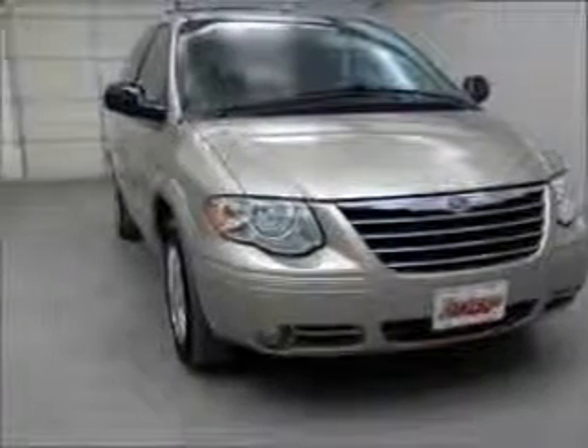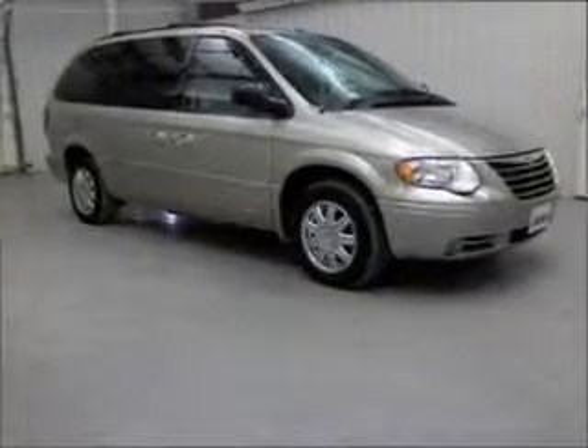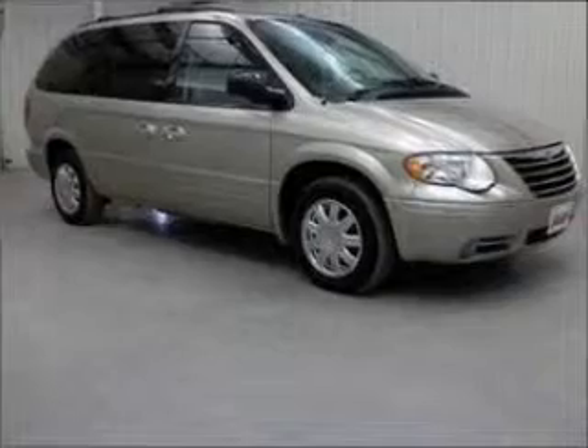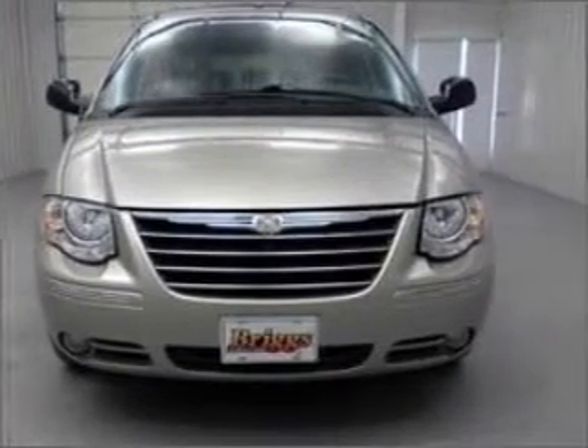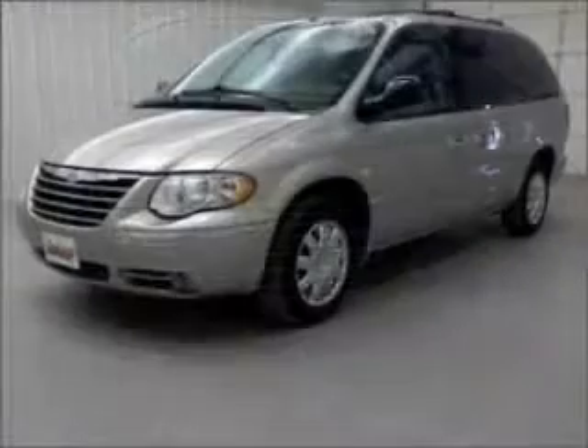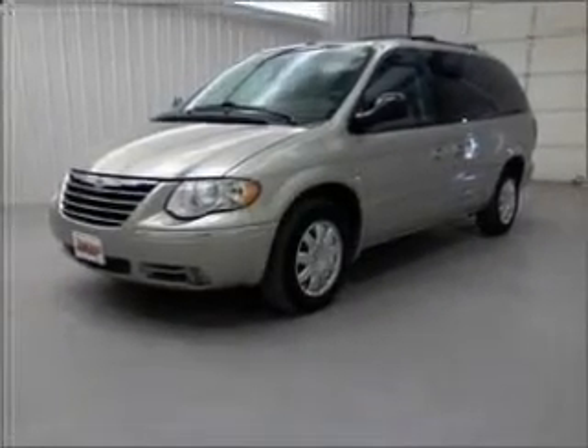Whether heading out on tour or hauling the kids to soccer, this 2007 Chrysler Town & Country Touring is the vehicle you need. This Town & Country has a 3.8-liter 6-cylinder 12-valve engine and a 4-speed automatic transmission, and has a beige exterior and a gray interior.